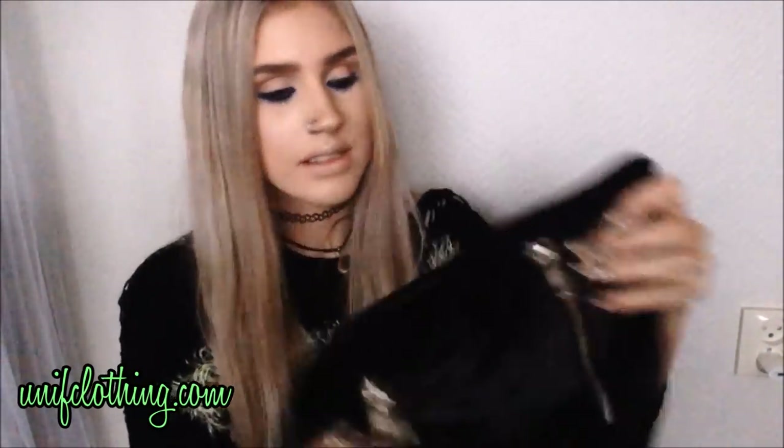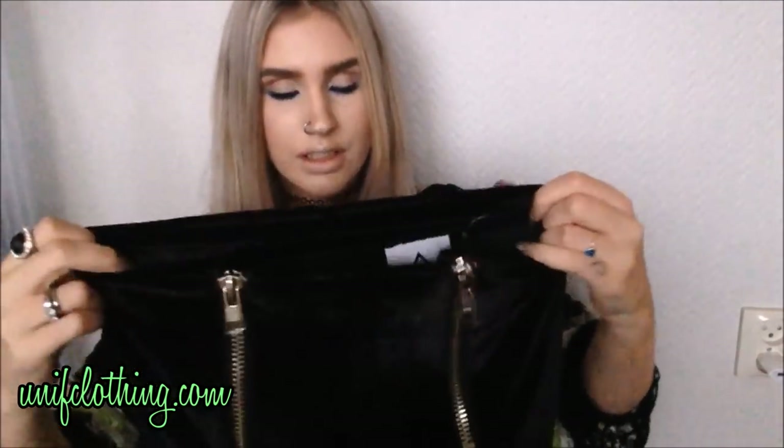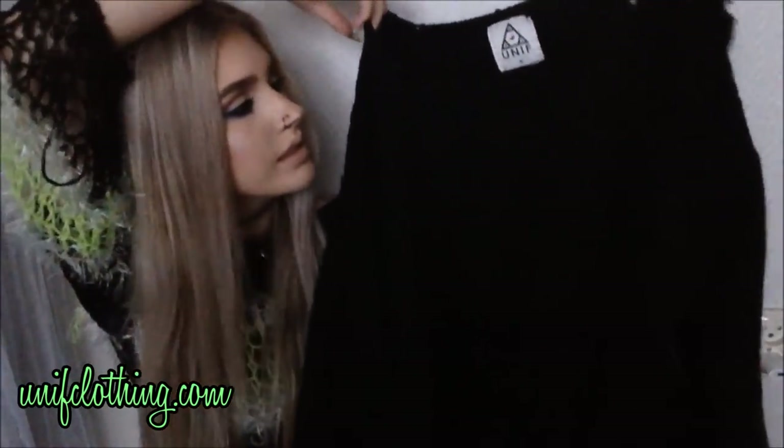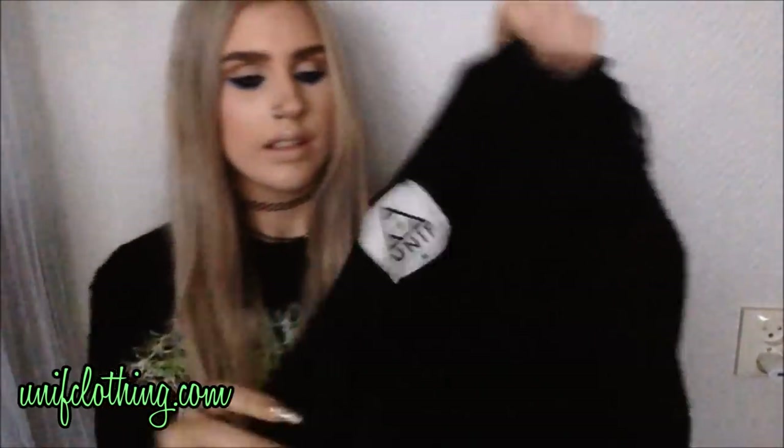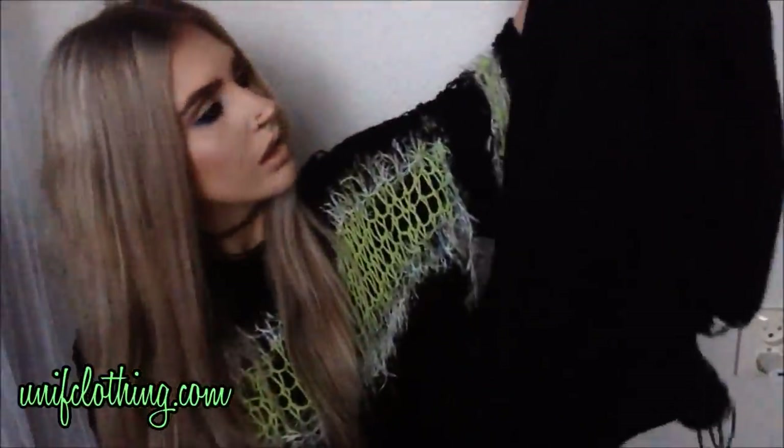Then I got a few things from UNIF — unifclothing.com. I got the UNIF-ish pants, which I've wanted forever. They're super soft velvet legging pants with two zippers in front and two pockets that you can't really see. These are the most comfortable pants — leggings — whatever, ever. And they look so cool. Then I got the Hangover sweater — it's totally ripped and distressed all over the place, and it has two little zippers on each side that you can zip or unzip depending on how you want it to look. Super cool.